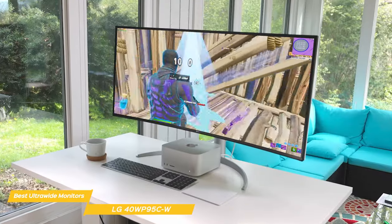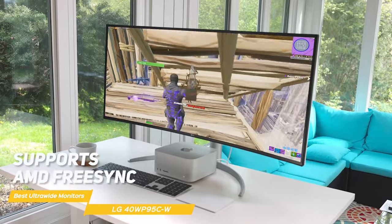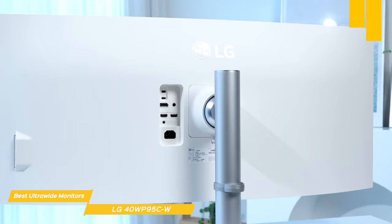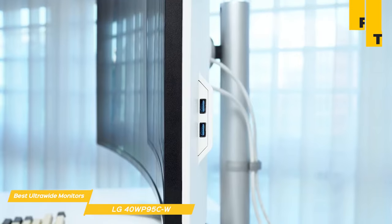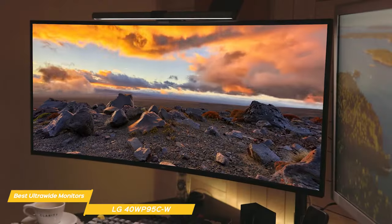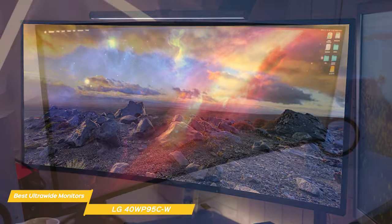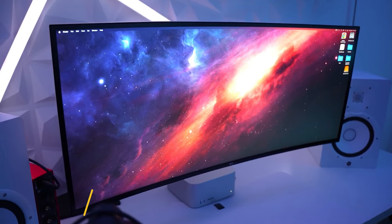The LG 40WP95CW supports AMD FreeSync to eliminate screen tearing and stuttering, and it also has two built-in speakers with rich bass to elevate your gaming experience. In terms of connectivity, it features Thunderbolt 4 for data transfer, plus USB 3.0, HDMI, and DisplayPort compatibility. Overall, the LG 40WP95CW is a fantastic choice if you're looking for a large and immersive display with top-of-the-line features — outstanding resolution and vibrant color in an ultrawide format, a perfect combination for creators.